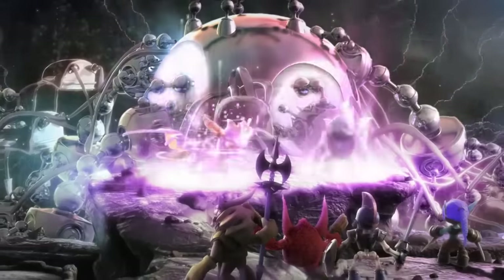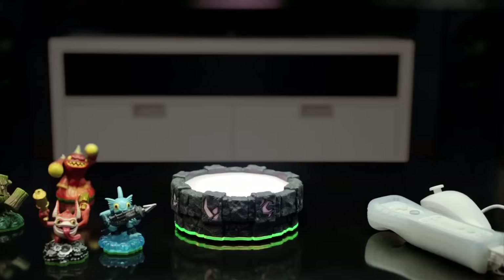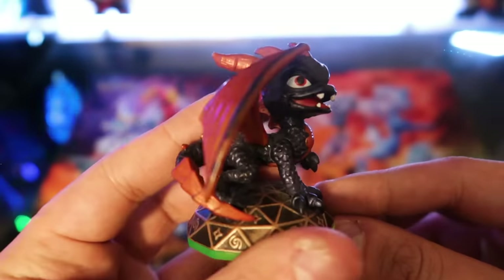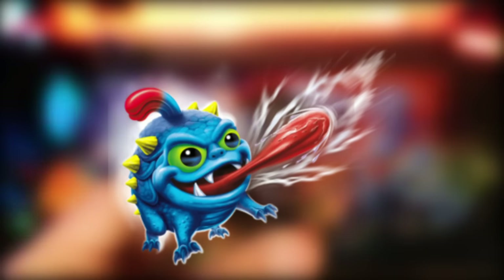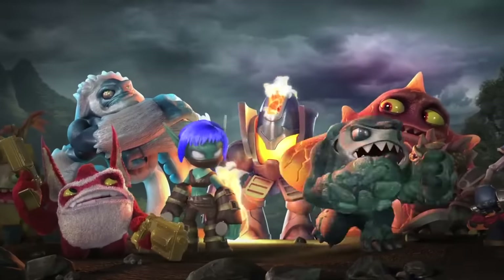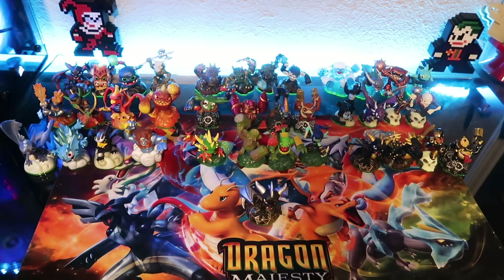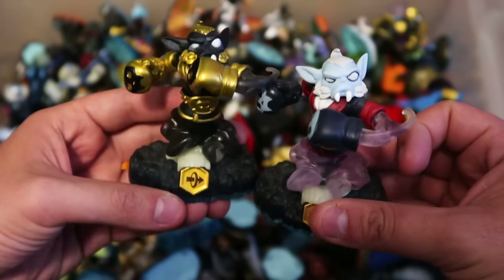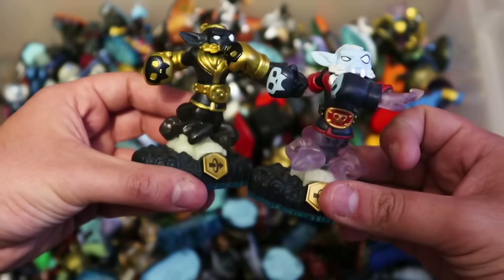Back in 2011, the Skylanders franchise appeared on the scene — a video game that used toys in real life that can be scanned using a Portal of Power to let you play as that toy. These toys with a green base feature Spyro the Dragon and various creatures. Skylanders Spyro's Adventure was the first game of the series. They used Spyro's name to get more awareness for the game. There were a total of 32 unique figures alongside five in-game color variants.